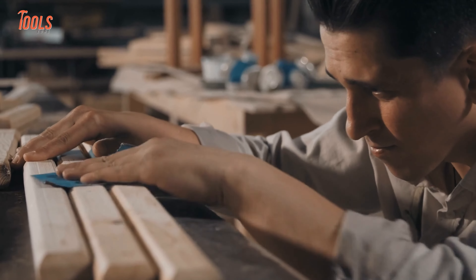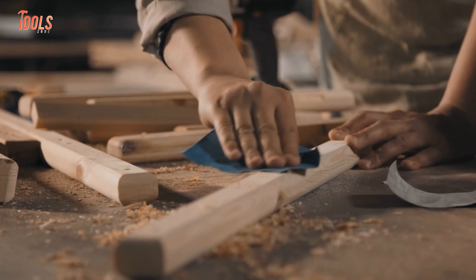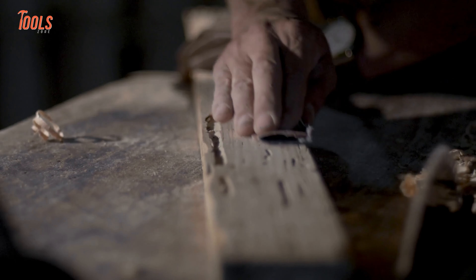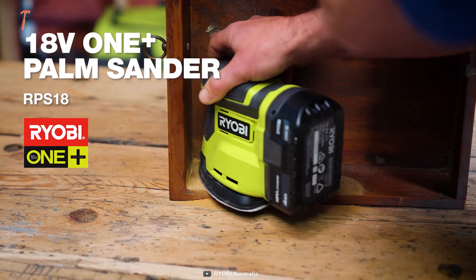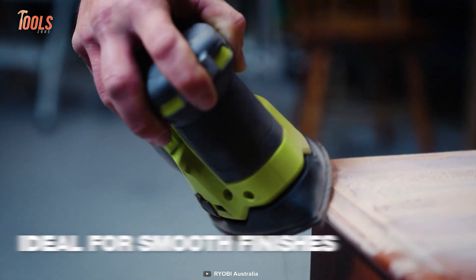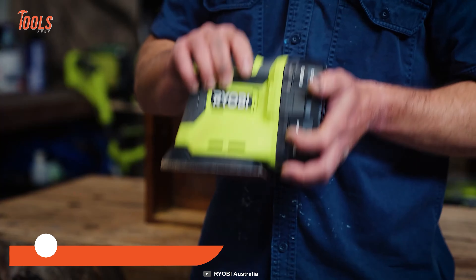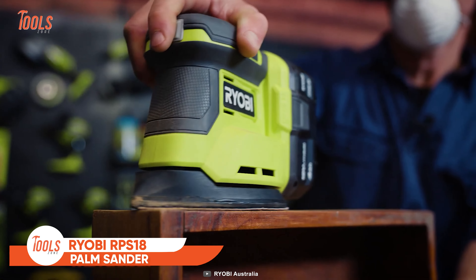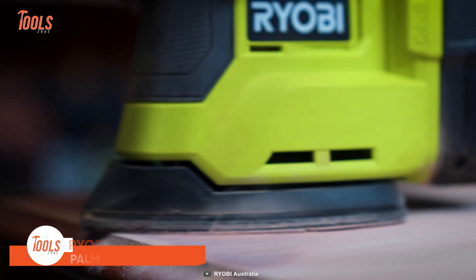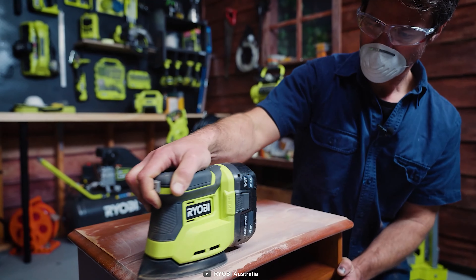If you're the kind of person who wants their wood project to look stunning, you should never compromise on the finishing. Rather than spending time and money on a laborious hand sander, you better go with the Ryobi RPS18 Palm Sander. It simplifies the ways of creating the smoothest finish on timber surfaces. The best thing about this tool is its compact design that lets you easily access tight corners and awkward angles, no matter which type of surface you're working on.